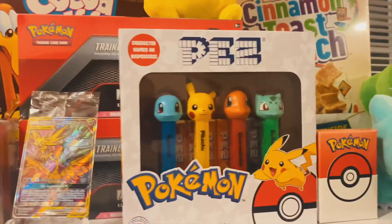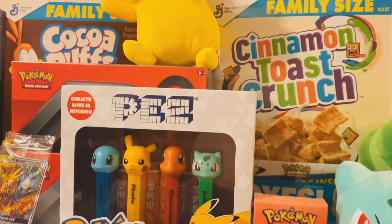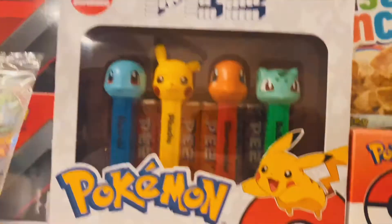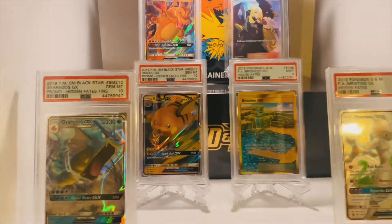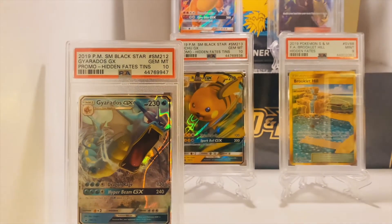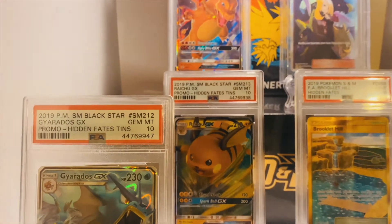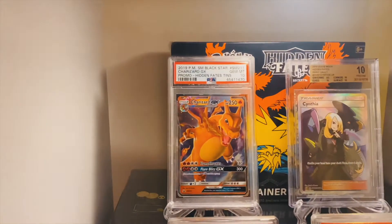To the right you'll find the Bulbasaur plush toy waving at us with another Pokemon's 25th anniversary CT Crunch. Then down below you have the Hidden Fates cube with a PSA 10 Blackstar Gyarados GX promo. Very cool card. You also have the PSA 10 Blackstar Raichu GX promo back there. And then up top we have the PSA 10 Blackstar Charizard GX promo.